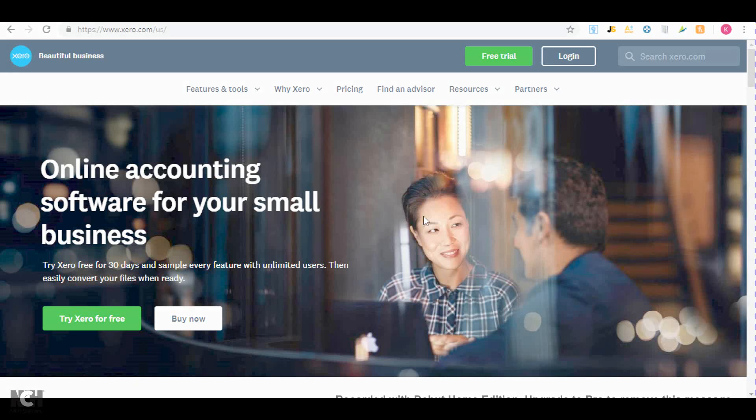What's up guys, my name is Conrad and I just want to make a quick video and show you the accounting software that I use for my Amazon wholesaling business.